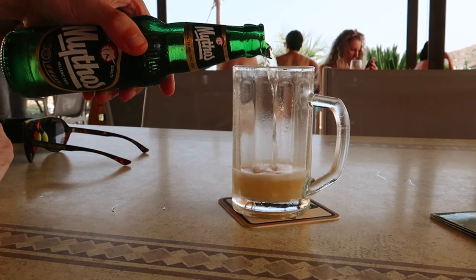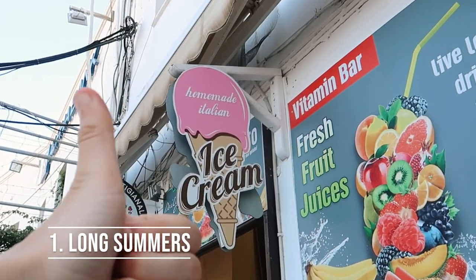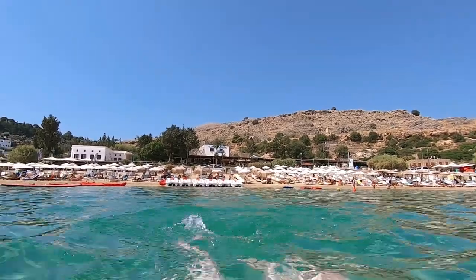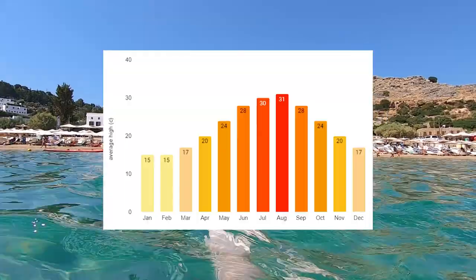If you're looking for somewhere to visit outside of school holidays, Lindos is a good option for making your summer last just that little bit longer. Located on the east coast of Rhodes, which is one of the warmest and sunniest islands in Greece, Lindos sees average highs of 28 degrees Celsius in September and 24 degrees in October, so all being well you will get some late summer sun.